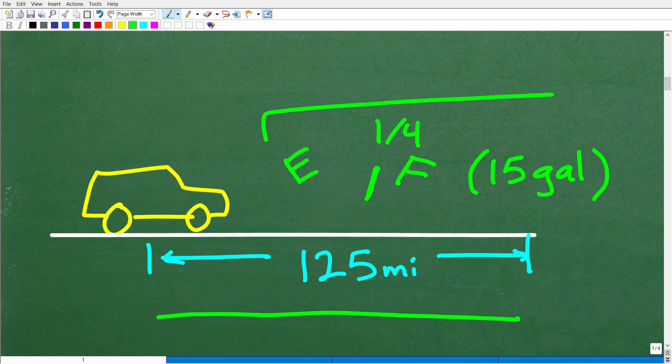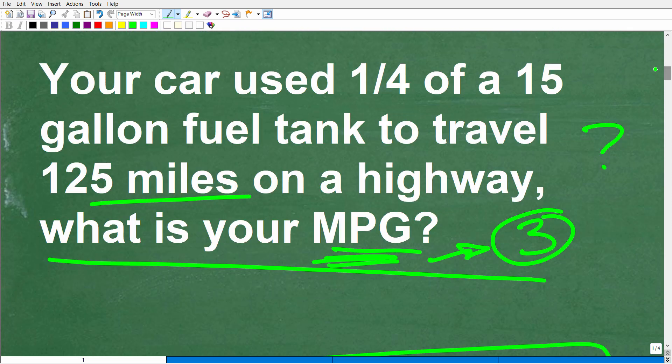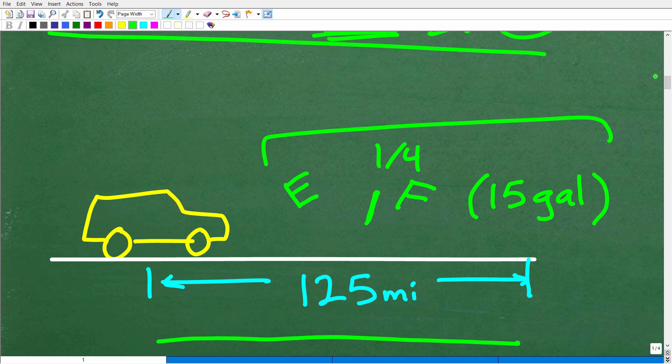This part of the problem I had to read a few times: your car used one-fourth of a 15-gallon fuel tank. Let's suppose I filled up my gas tank — my little indicator would be all the way over on full. My gas tank is 15 gallons, so when I fill it up I'm putting in 15 gallons — a nice full tank. Here I'm going to use one-fourth of my gas.